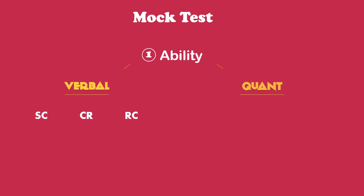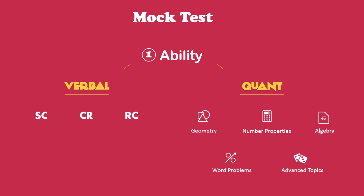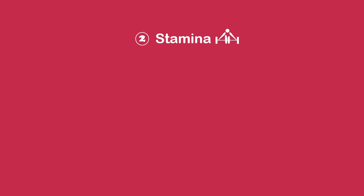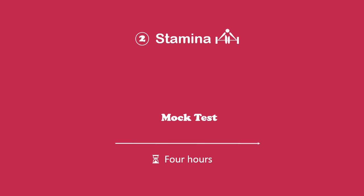Likewise, to do well on the quant portion, you need to be proficient in number properties, algebra, geometry, etc. The second thing you need is stamina. A mock test is a four-hour ordeal and you need to be able to stay focused to deliver peak performance during this entire time.